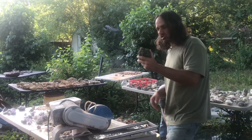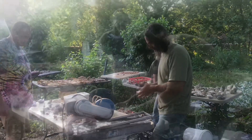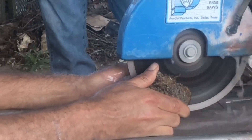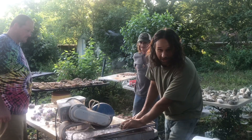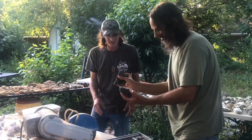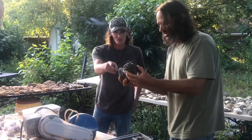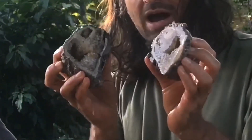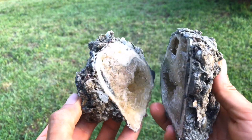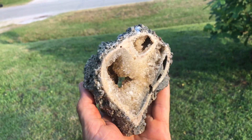We're going to cut into this whelk shell and see what's going on inside. Oh look at that side — that was perfect, good cut. It looks like a heart. And here's why you want to cut these open — these whelks have a natural swirl where the crystals sometimes wrap around, like this one here.